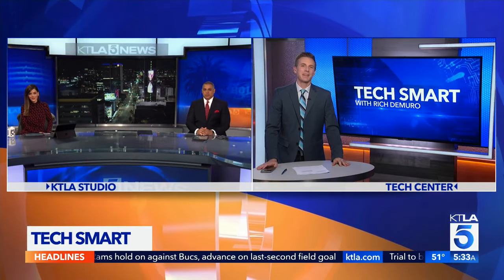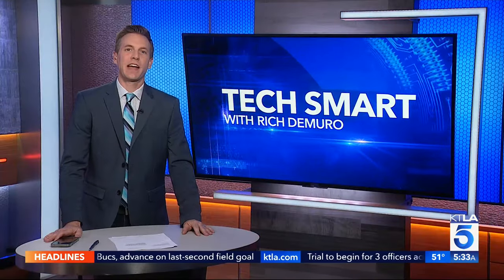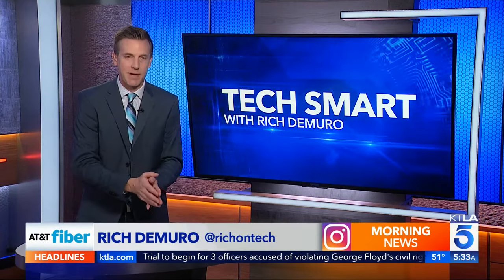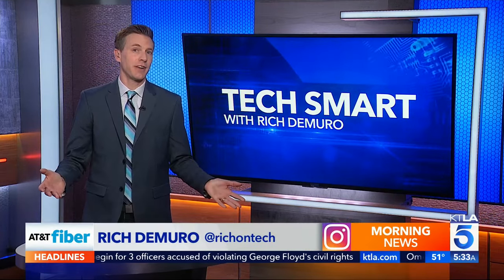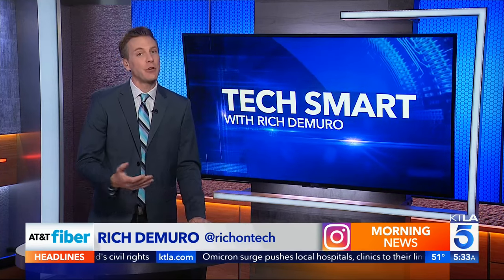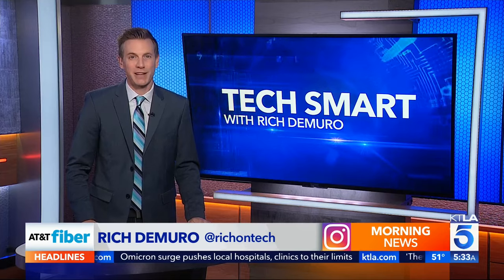Good morning, Megan. Good morning, Chris. Happy Monday. Perhaps you've tried using your smartphone as a hotel room key in the past — it's not that great of an experience. You have to unlock your phone, open an app, and activate the key. Now a new feature from Apple will streamline the process.